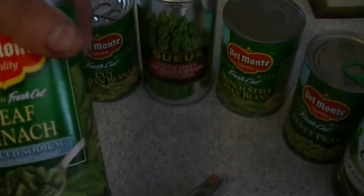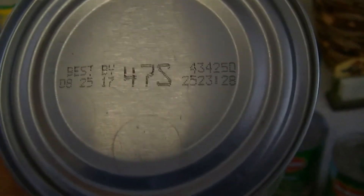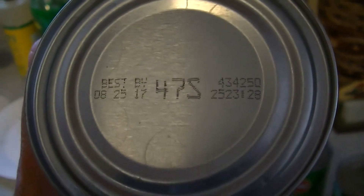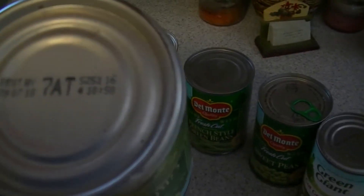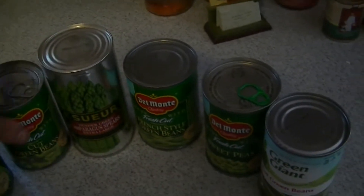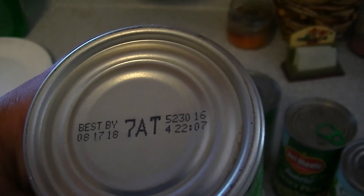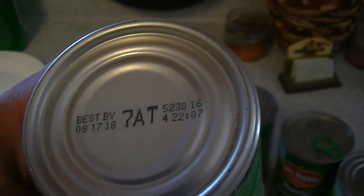With the spinach we have expiration date best by August 25th, 2017 — awesome, going on three years. The next one here: September 7th, 2018, going on two years. We got August 17th, 2018 — almost two years old.